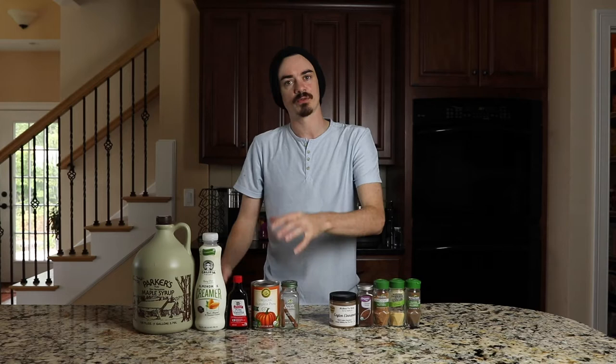For the actual creamer, we're gonna use almond milk creamer. Almond milk is a little dicey because it's a bit thin, and I figured with the coconut oil it's going to help thicken it up a little bit. We have maple syrup, vanilla, pumpkin puree, and some cinnamon sticks for the actual creamer.